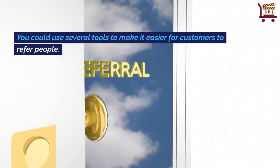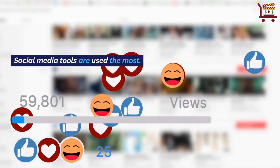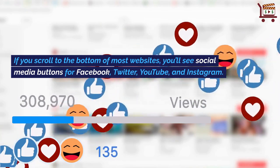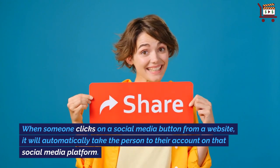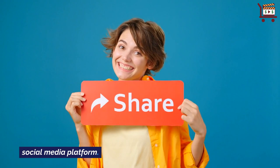You could use several tools to make it easier for customers to refer people. Social media tools are used the most. If you scroll to the bottom of most websites, you'll see social media buttons for Facebook, Twitter, YouTube, and Instagram. When someone clicks on a social media button from a website, it will automatically take the person to their account on that social media platform.